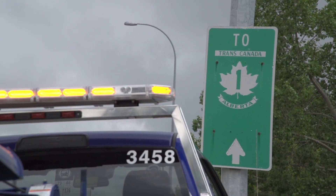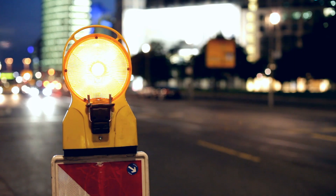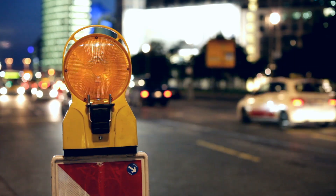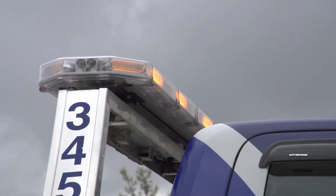We see them on the road all the time. But this can actually be part of the problem. Because amber lights are everywhere, sometimes they blend in and we don't take as much notice as we should. Which puts emergency responders, including our tow truck operators, at risk.